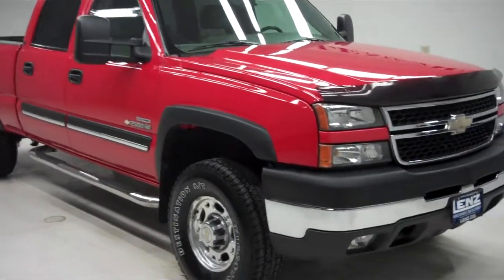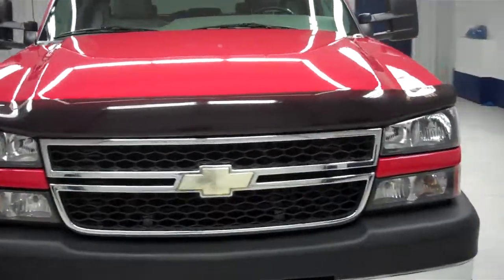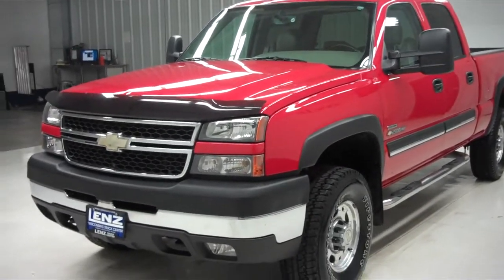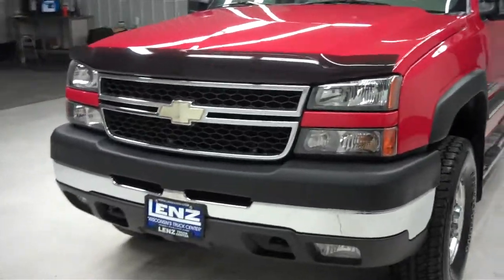This is Lenz Truck Center stock number J5281L, a 2007 Chevy 2500. It's a crew cab short box LT3, red in color with 97,000 miles and the LBZ 6.6 liter Duramax diesel motor.